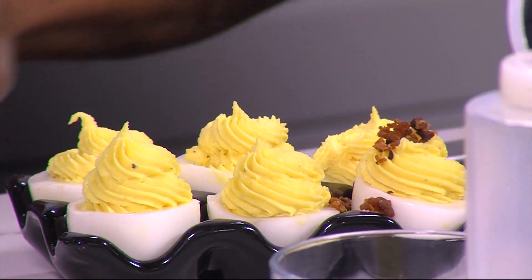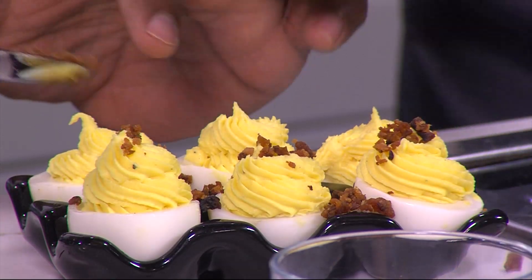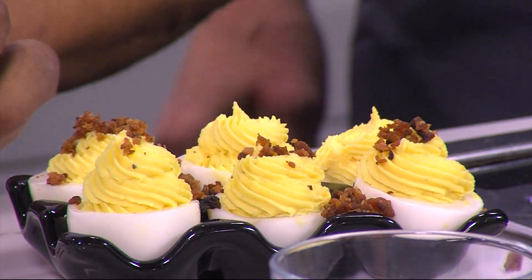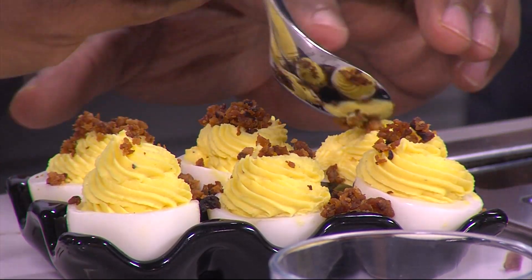We're going to do a little bit of bacon. It's okay if it gets everywhere — that's what makes it good. Have fun with your food. So we put a little bit of bacon on here. We're allowed to play with our food.